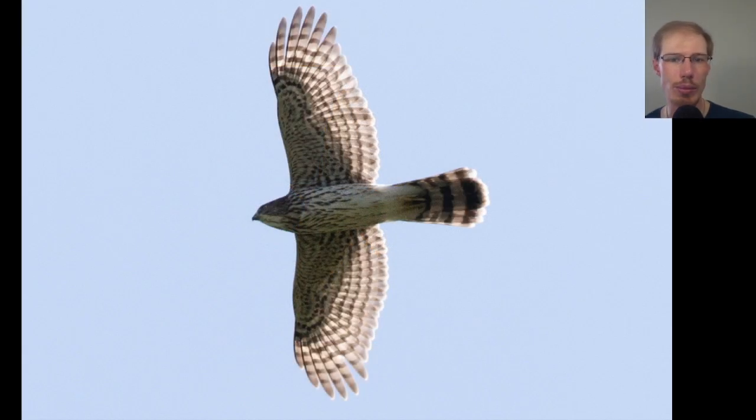Here we have a juvenile Cooper's hawk — sort of a flying cross. You can see that fairly large head, very straight wings, and long tail, which lets us know it's an accipiter. We can see it's got a very rounded tail tip because the outer tail feathers are shorter than the central tail feathers, and a nice bold white tip to the tail as well. We notice it's a juvenile because of the vertical teardrop streaking on the underside — vertical as if the bird were perched upright on a branch.